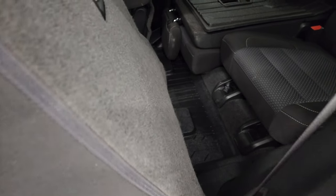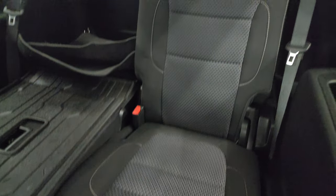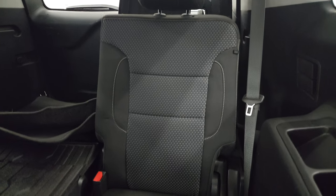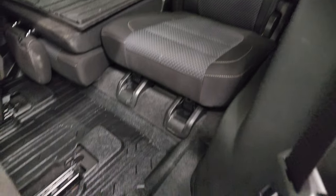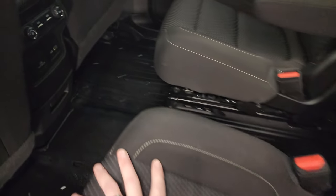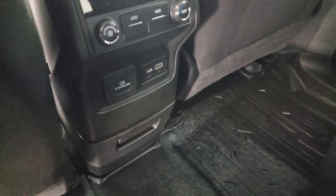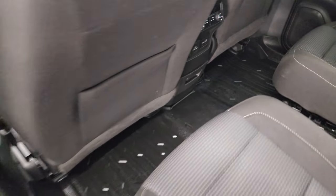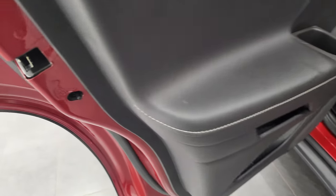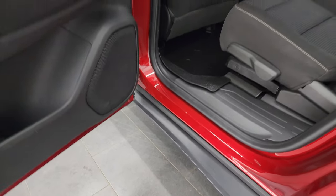These seats fold up, and you can see that the third row seat is in nice condition as well. You get the all-weather floor mat back here. You do get rear air controls, a USB, USB-C, and a 120-volt 150-watt plug-in. Child safety locks on the back doors, and the inside and bottoms of the doors all look fantastic.